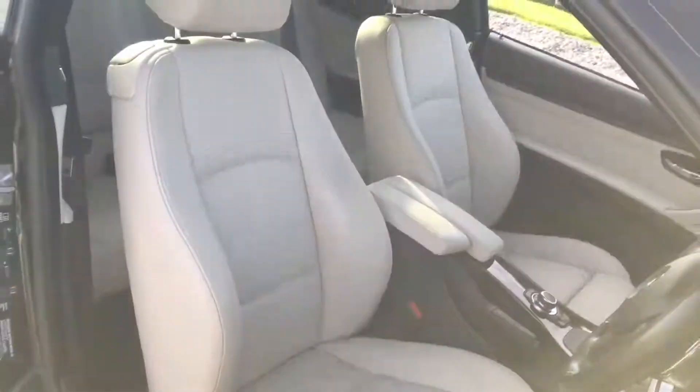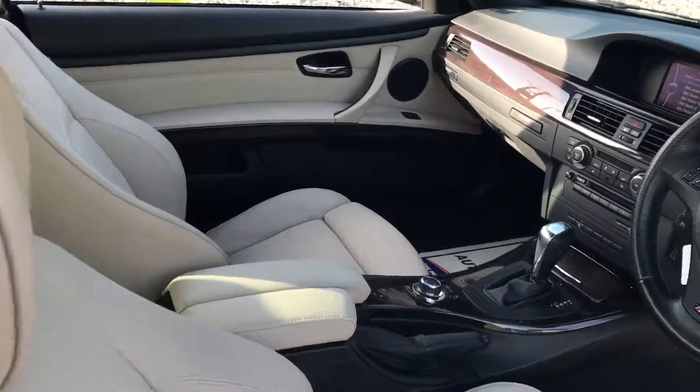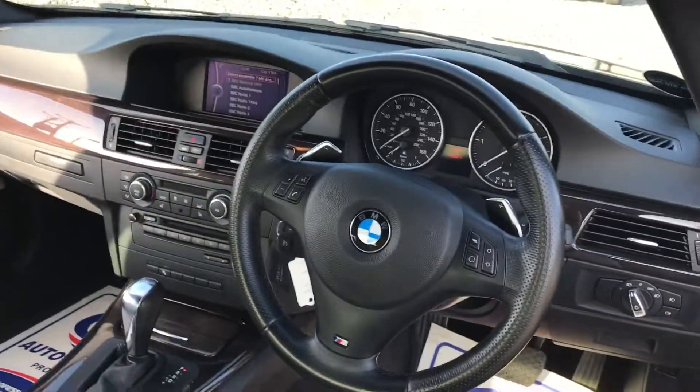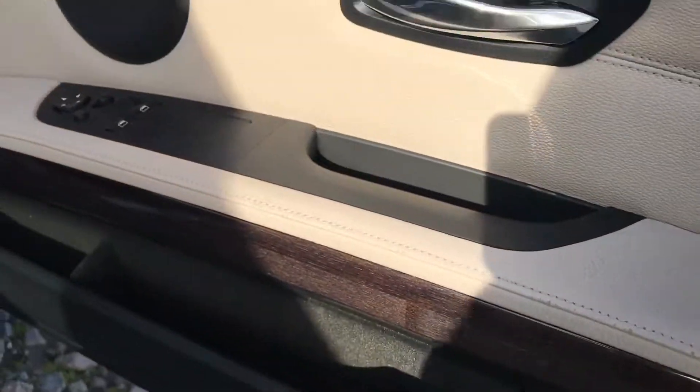Inside, I think this interior really suits the car — and I'm not always a massive fan of cream interiors. Nice twin armrest, good quality and luxury feelings throughout. This is a car that actually really does feel quite special. It has DAB digital radio and a nice wood grain style finish as well.